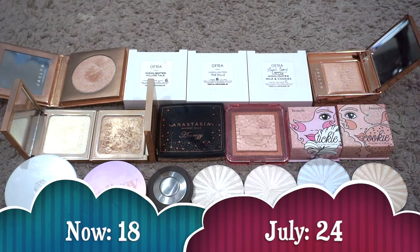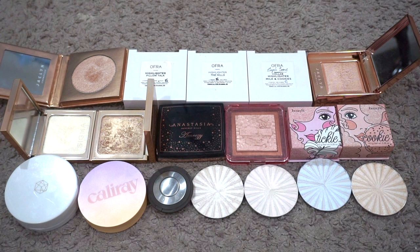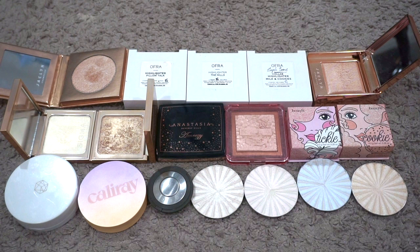For highlighter, I currently have 18. Last update I had 24, so my numbers went down by 6 — which is amazing. I got rid of an Ofra pan highlight, decluttered Sparks from Jaclyn Cosmetics, Laura Mercier Matte Fake Radiance Powder, Vesca Highlight, Rare Beauty, and Urban Decay. My original goal was 24 — I'm way below that at 18. I'm going to change my goal down to 18, leaving a little wiggle room in case highlight comes back this year. So happy with all the progress here.